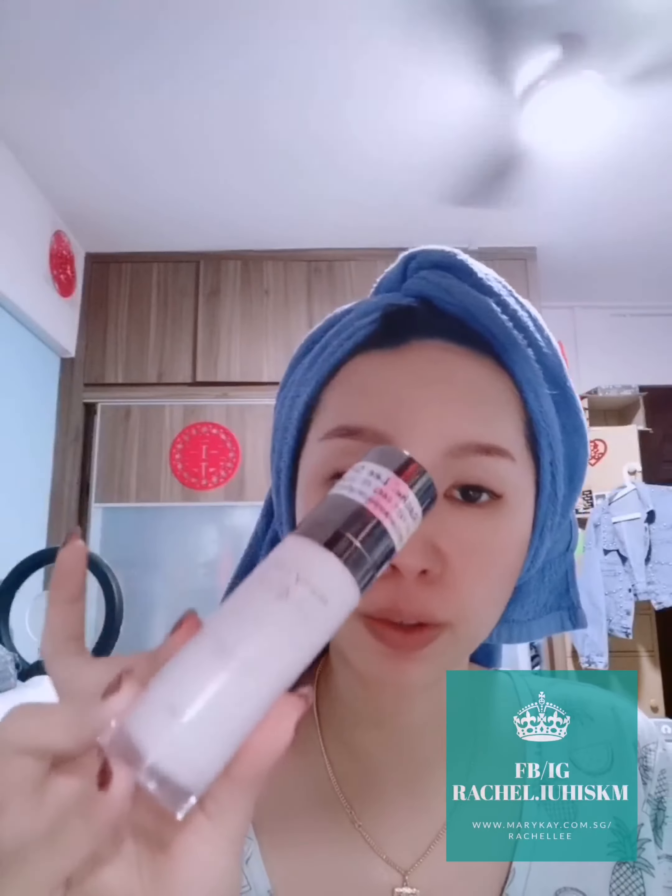Usually for whitening products, it might be very drying for the skin. But for our Lumivé Intense Serum, because of this special ingredient — sapphire extract — that is added into this serum, it actually helps to increase the water channel in our skin, so it keeps our skin moisturized while also helping to whiten.